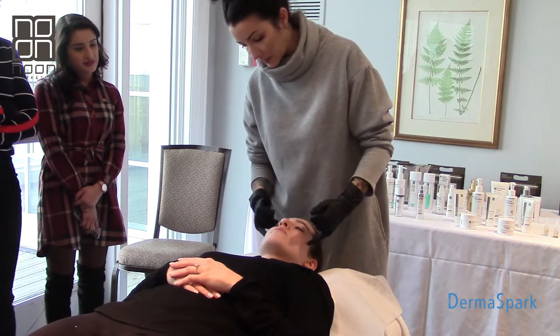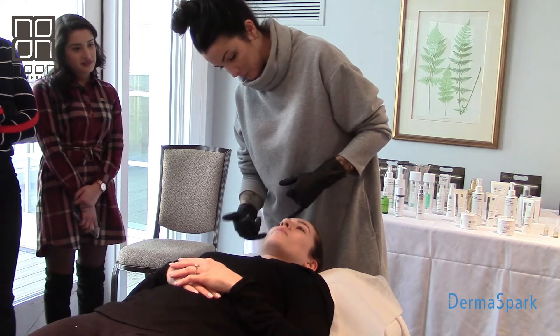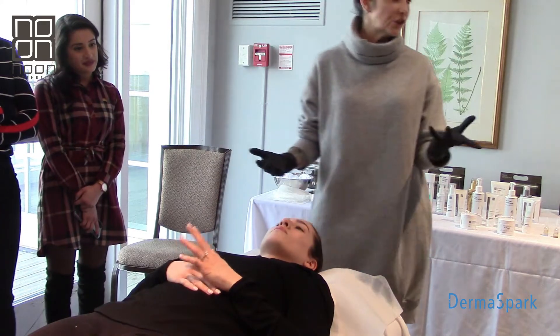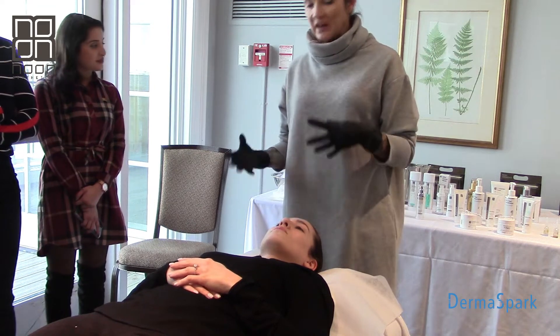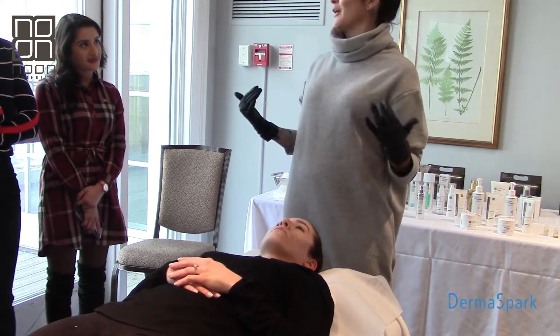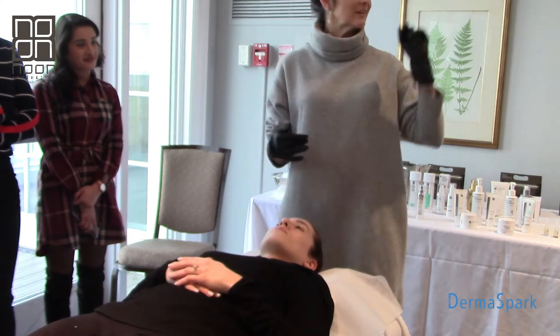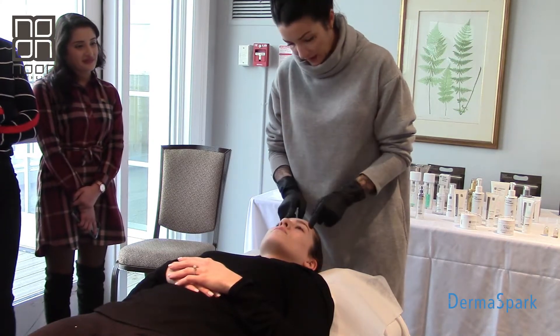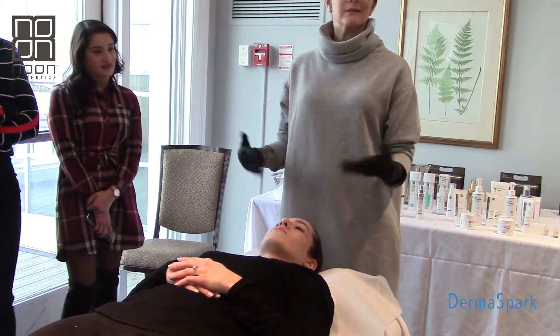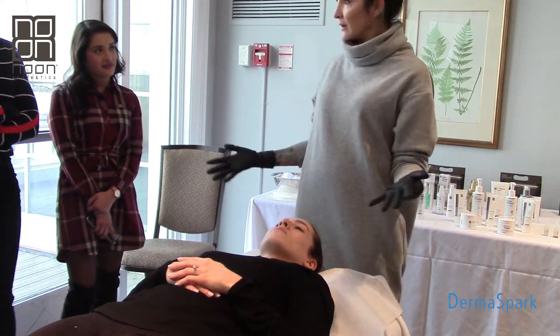I noticed a little bit of PIH - I'm going to guess those are just from previous breakout activity on the cheek area. I'm not seeing any active lesions, which is great. When I do see active lesions, I let patients know they're going to feel the peel on those areas. But other than that, her skin looks and feels really good. I would hope we're all skin therapists with pretty good skin in this room.